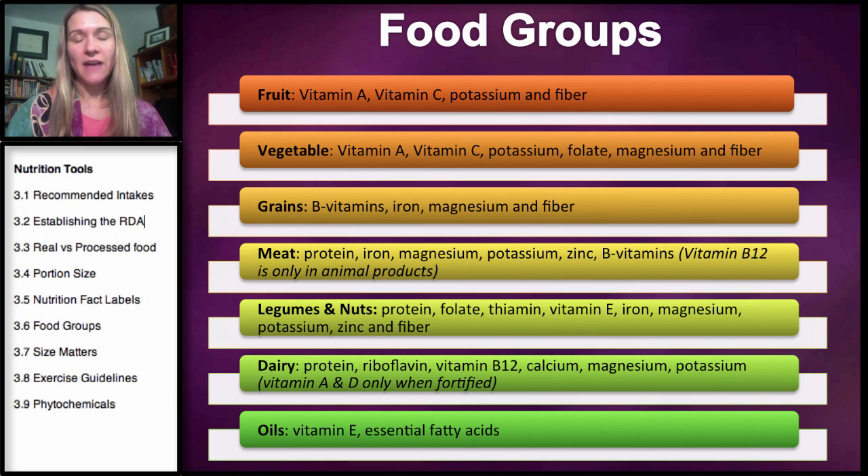Vitamin A and D do not naturally occur in dairy products — they are usually fortified. So in a lot of cheeses you're not going to get those nutrients. Oils have a lot of fat in them, but they do have some nutrients. In particular, some oils have our essential fatty acids: omega-3 fatty acids occur in flaxseed oil, and monounsaturated fatty acids occur in olive oil. Oils are also a very good source of vitamin E, which is a fat-soluble vitamin, so you're going to find it in foods with fat — notice it's in oils but also in nuts.